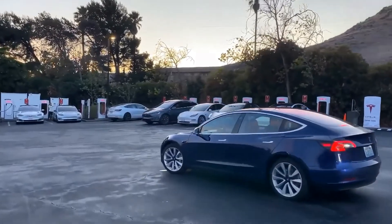Electric vehicles have arrived, but there's still a problem with charging. Availability, reliability and cost are big issues, and the world needs millions more charging spaces.